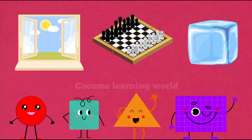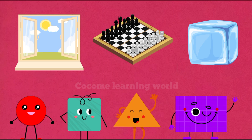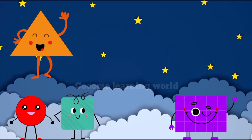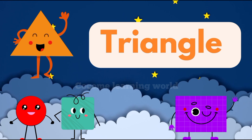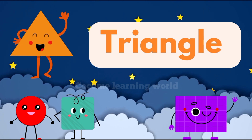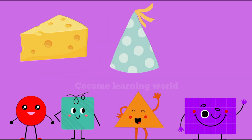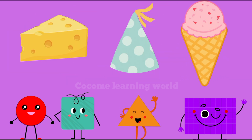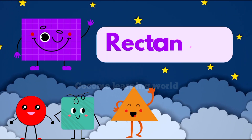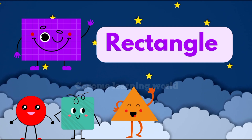Hey kids, I'm a triangle — that's T-R-I-A-N-G-L-E. I've got three sides and three corners. You can see me in cheese slices, party caps, and cones. Hi there, I'm a rectangle — R-E-C-T-A-N-G-L-E.